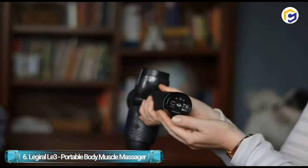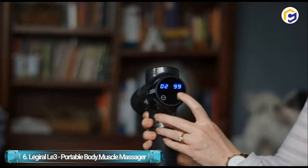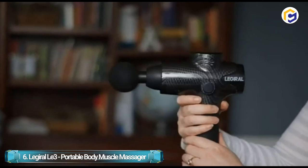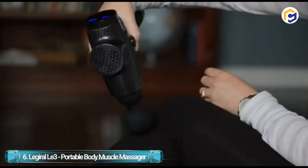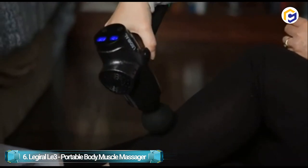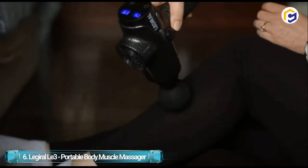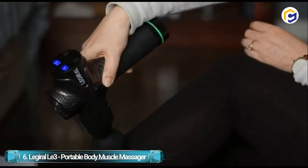This portable body massager acts as the best massage device for professional uses including physical therapists and chiropractors. The 2500 mAh rechargeable lithium battery offers 6 hours of working time at low speed and takes 2 hours to fully charge. The handle design and 6 replacement heads allow you to massage every muscle of the body. The ergonomic silicone handle offers a strong grip to prevent slippage, and the deep tissue massage gun features an easy-to-operate LED control that lets you adjust speed and vibration level.